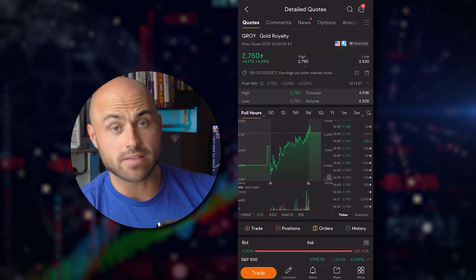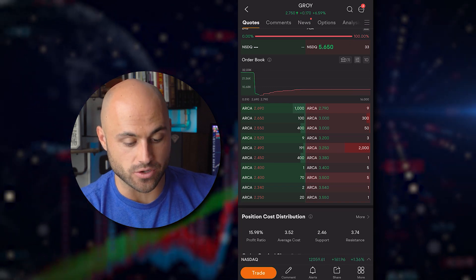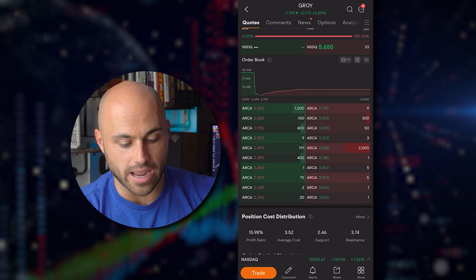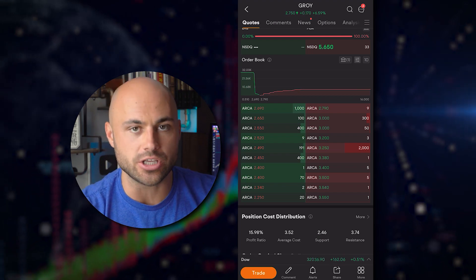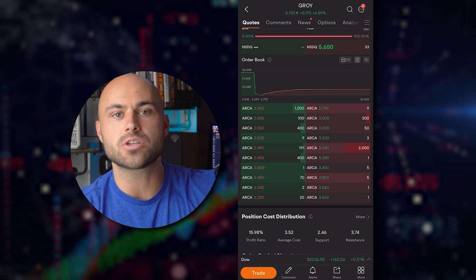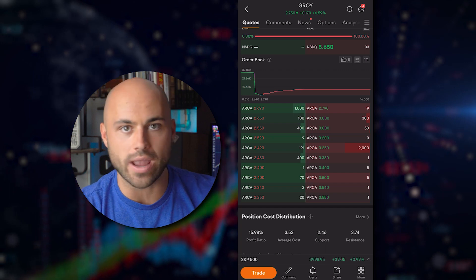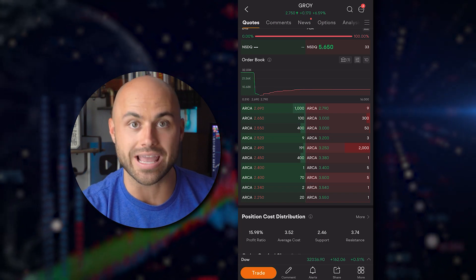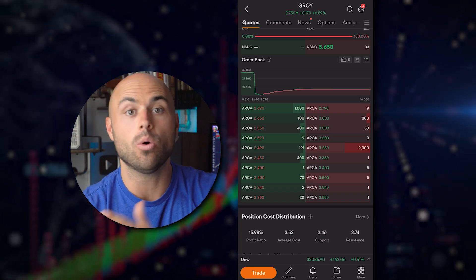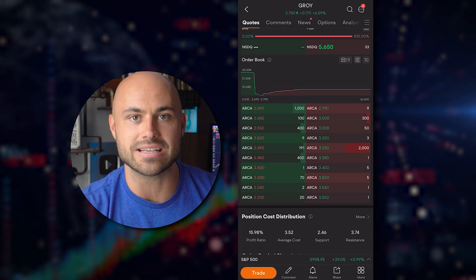One of my favorite tools that they give you access to is level two data — you can see I've got it pulled up right here. Level two data gives you access to see the market depth. You can see the green side on the left and the red side on the right — those are all of the outstanding open limit orders. This is especially useful on a low-volume security. You can see where open orders are sitting so you know where to place your orders and how many shares to buy or sell depending on what the liquidity is at that moment.